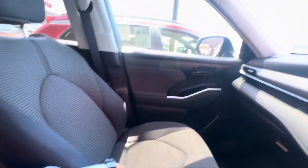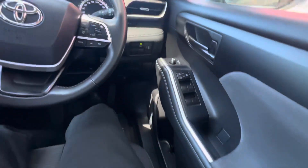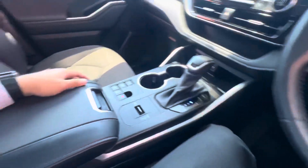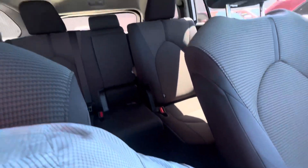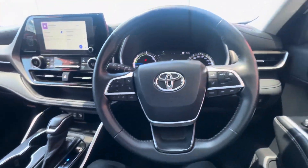It presents very, very well for its kilometers. Obviously it has done a bit of driving, but it's been well looked after. There's a bit of value there. Always been serviced through Pacific Toyota, so that's good.